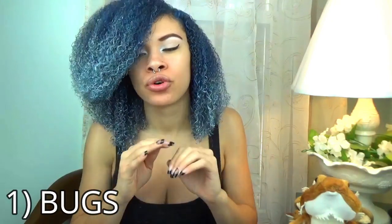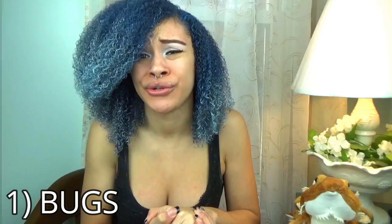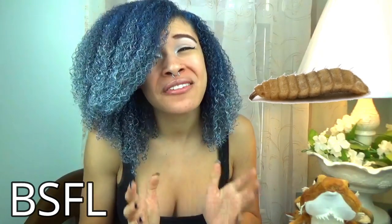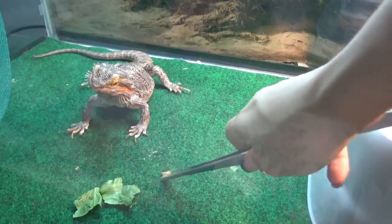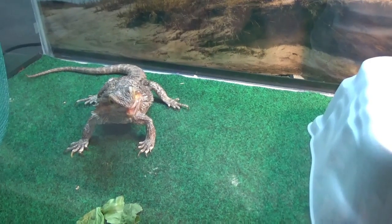The first thing we're going to cover today is bugs. With bugs you need to feed them a variety because each bug has different benefits, so it's definitely important to have a variety instead of just feeding one or two. The first one is black soldier fly larva. You are able to feed the flies but I wouldn't recommend feeding the flies as a staple. These go by many different names such as phoenix worms or calcium worms — these are just different ways that they are branded. They are full of calcium so they don't need to be supplemented, but you do need to make sure you separate them from their packing substrate because the dragons cannot eat the packing substrate.